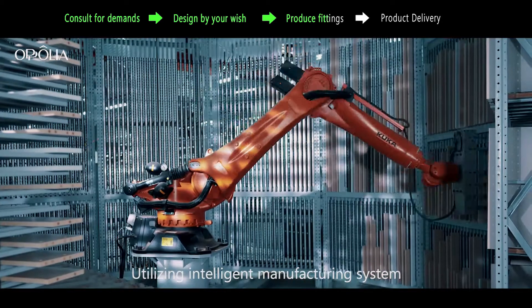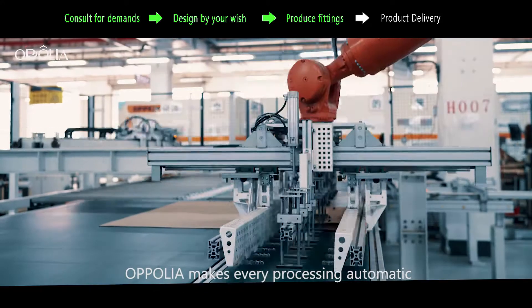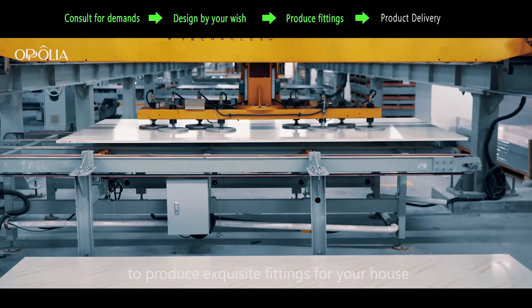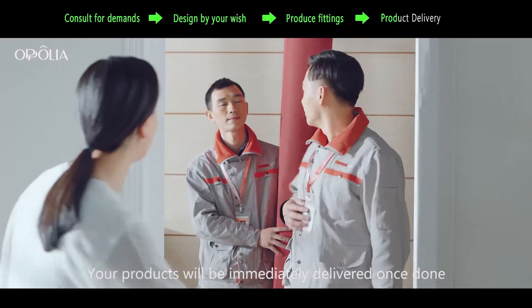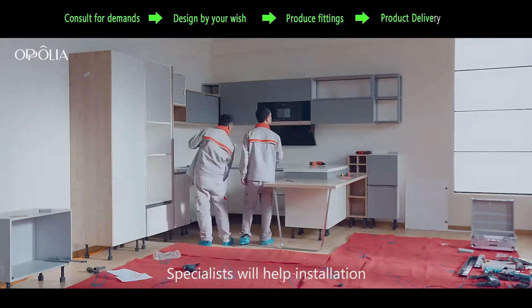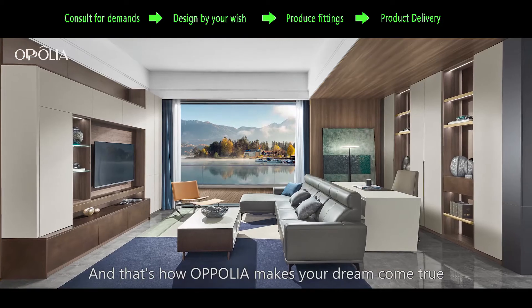Utilizing the Intelligent Manufacturing System, Opolia makes every process automatic to produce exclusive fittings for your house. Your products will be immediately delivered once done. Specialists will help with installation. And that's how Opolia makes your dream come true.